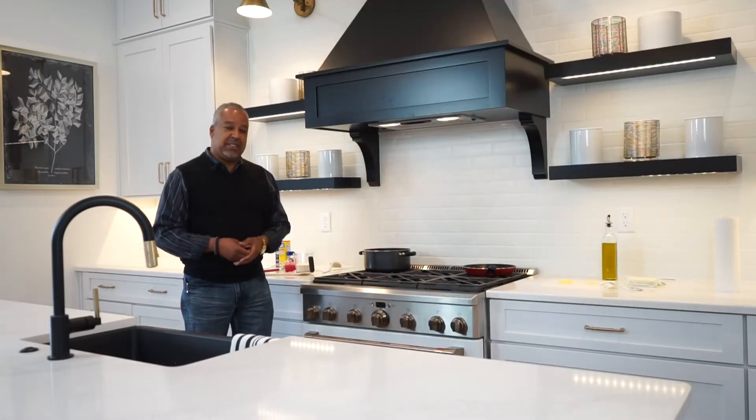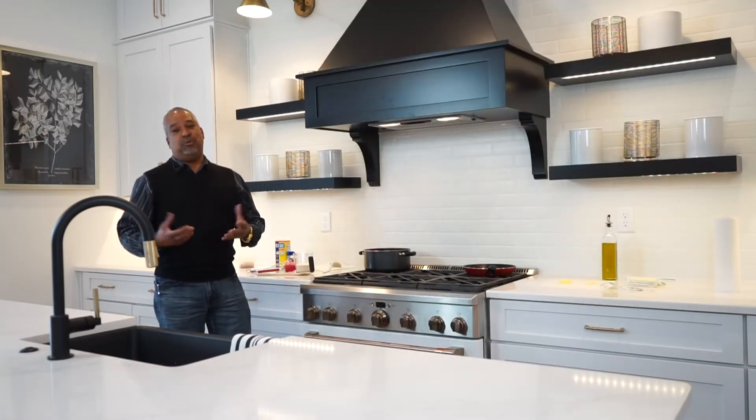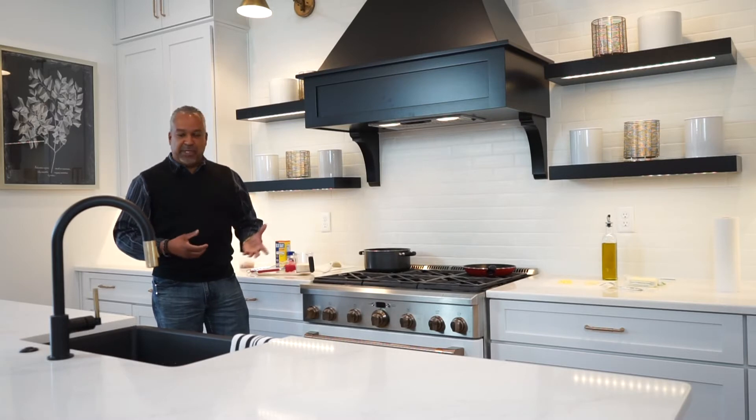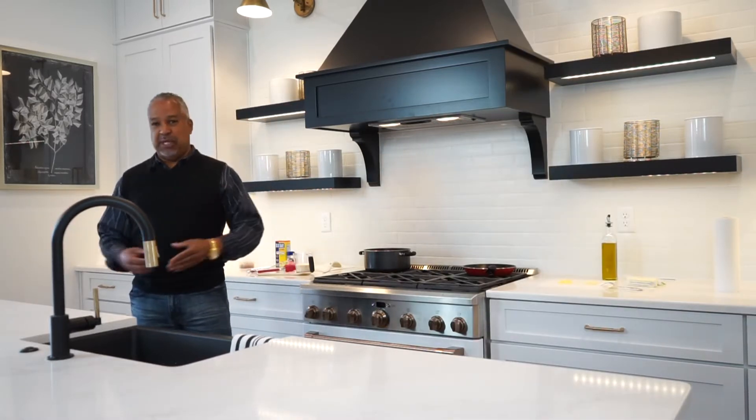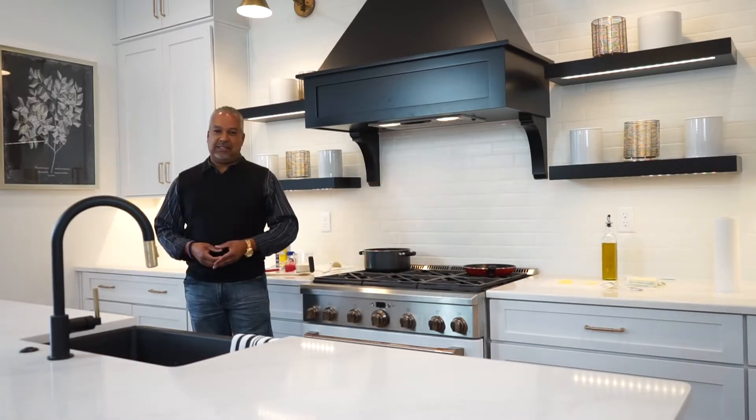I love shrimp and grits, and most people that I've talked to do too, so I'm going to put my own little spin on it and hope you like what you see. We do have a special guest with us today — Caitlin Beach — and she's going to demonstrate this beautiful home while I'm preparing the meal.